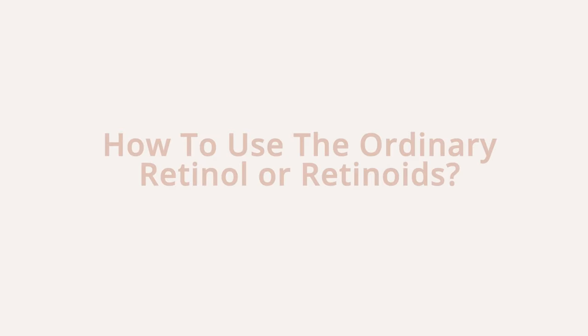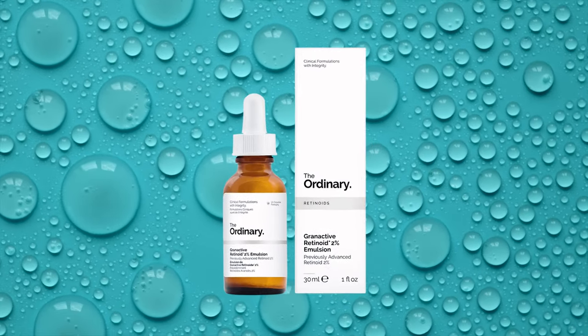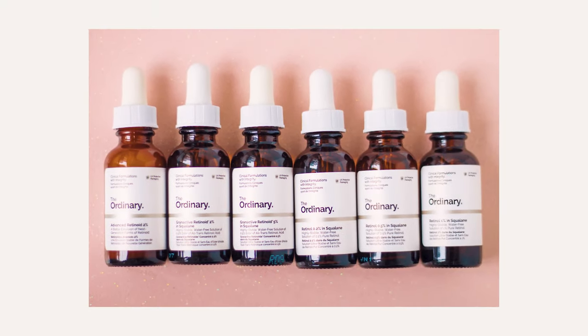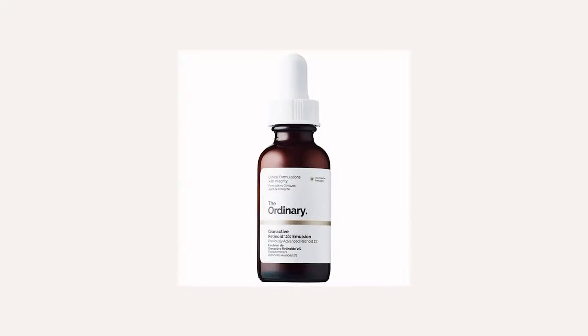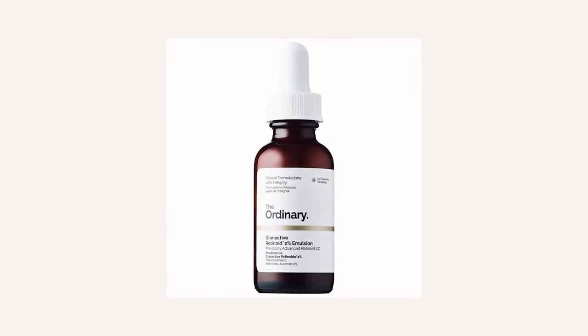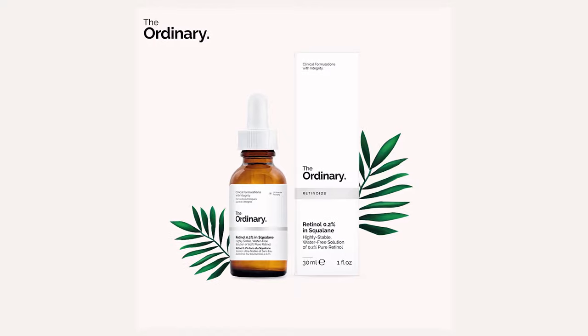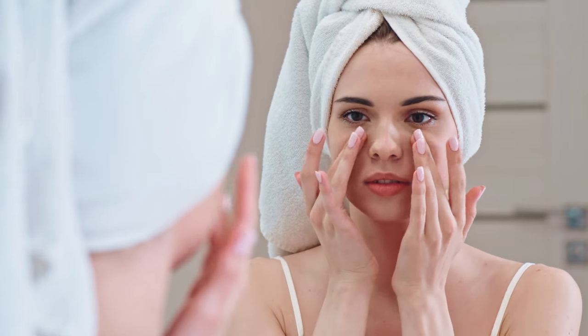How to use The Ordinary retinol or retinoid: for beginners new to vitamin A, we recommend starting with the Granactive Retinoid 2% in Squalane and then, once your skin has grown tolerant, adjusting to higher strengths. The Granactive Retinoid 2% in Squalane is a more gentle form of retinoid compared to the other retinols The Ordinary offers. If you've been using high-strength retinol formulas, you can look at the Retinol 0.2% in Squalane. This is a stronger form of vitamin A and may cause redness or peeling, so introduce it every third night and work up to every night if needed.